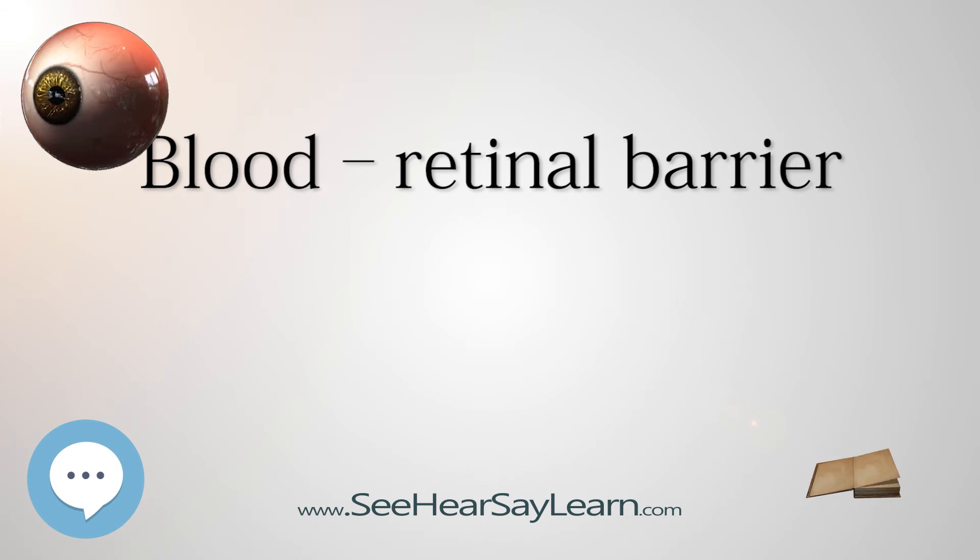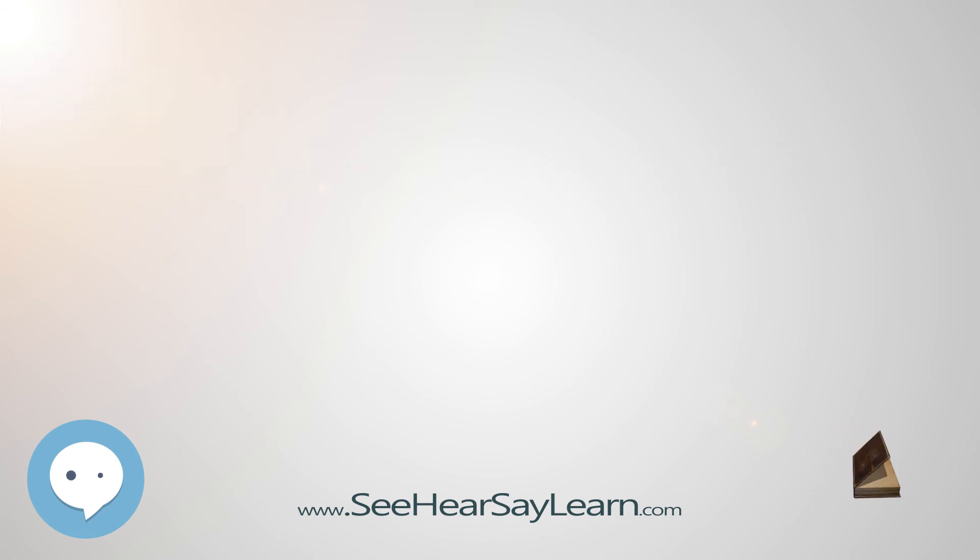Animal models have shown that the blood retinal barrier becomes more permeable to substances in hypertensive animals — those with high blood pressure. Thanks for watching.